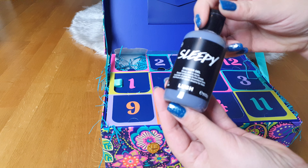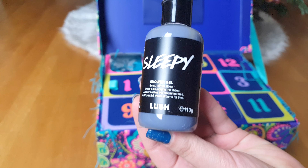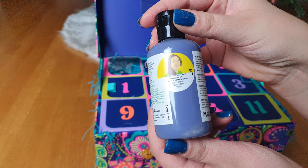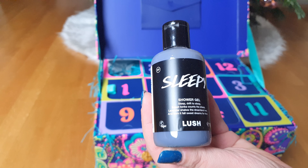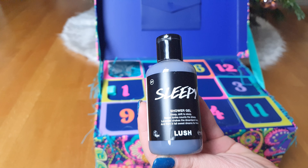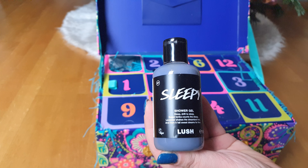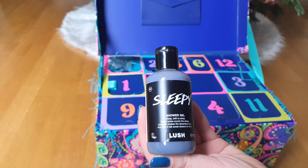And here we have the Sleepy Shower Gel. It's the most popular scent from Lush, available all year, and it smells like a sweet lavender. It's very good for days where you are very sad or feel sick — you use it and you can sleep after the shower very well. I definitely recommend that scent and all products of the Sleepy range. It's very gorgeous.